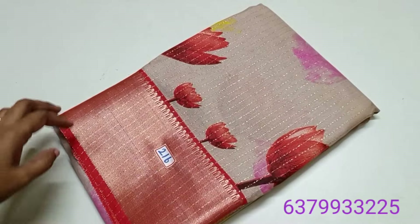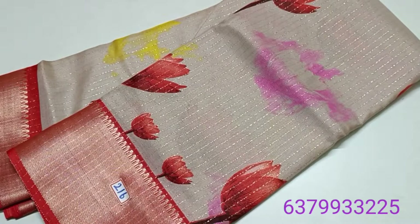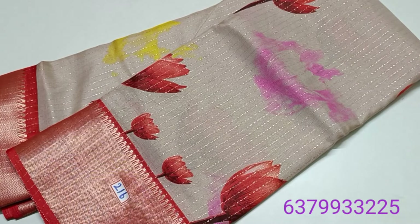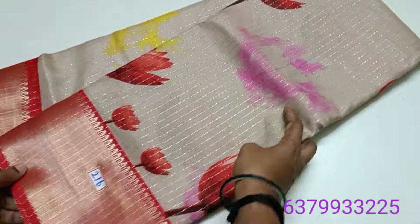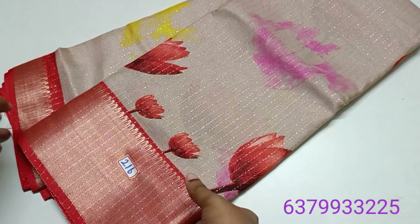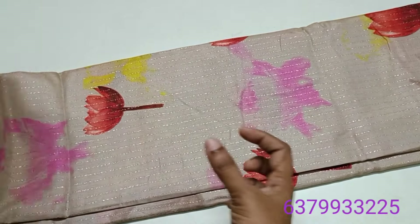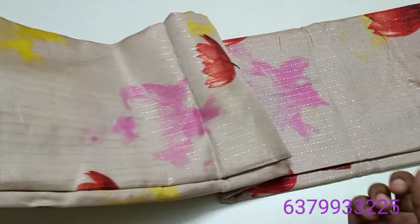And sari number 216. This is the color combo. Now we have to look at this sari — this particular color combo. We have to look at this color in the designs.